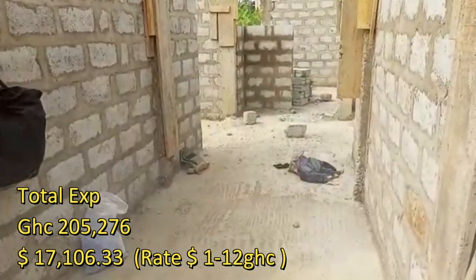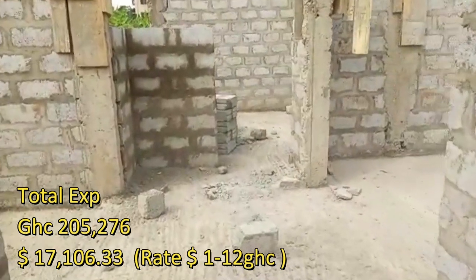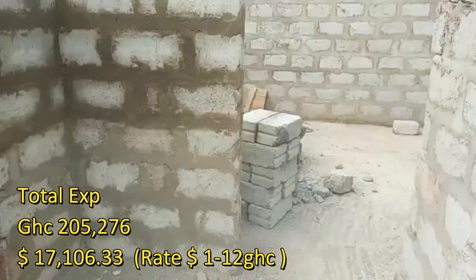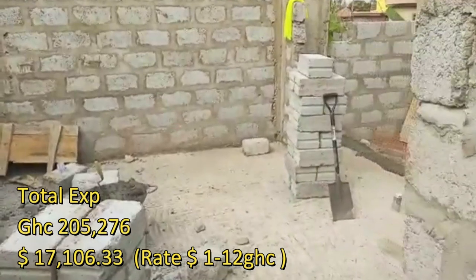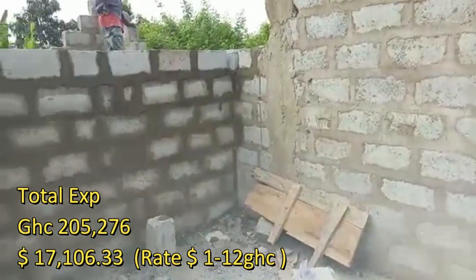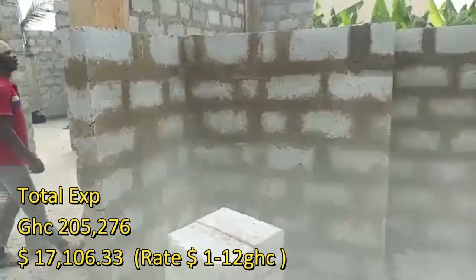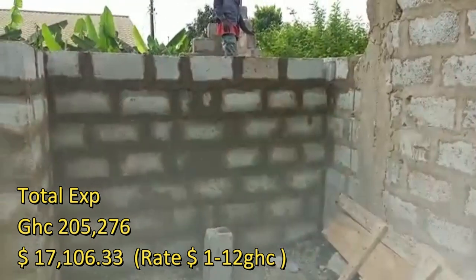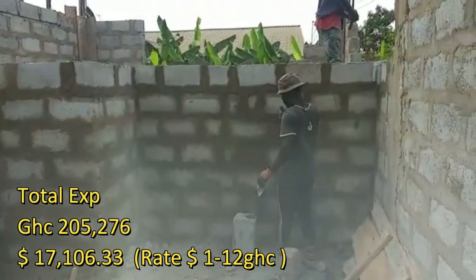I'm only giving you an up-to-date estimate so that once we get to the decking I will add whatever expenses occurred there. So as of now, from the foundation to where we are now, including the extension and everything, it's $17,106.33. I'm very honored and excited about this project.